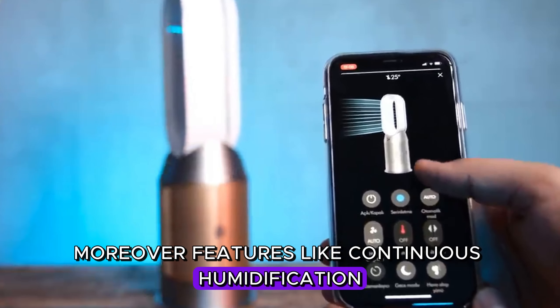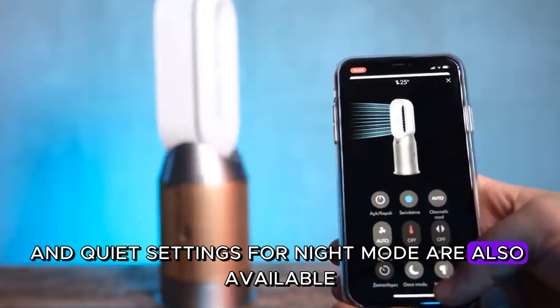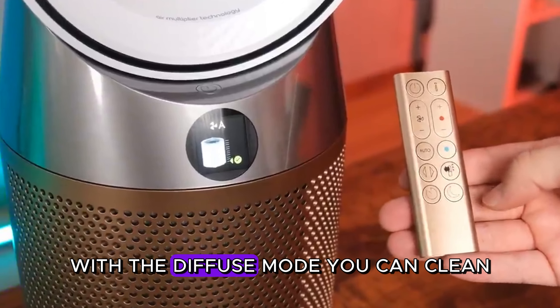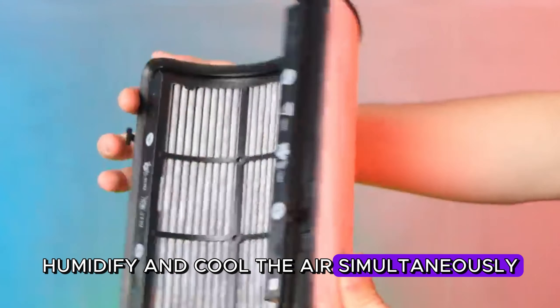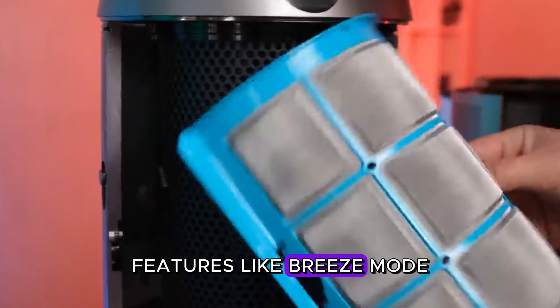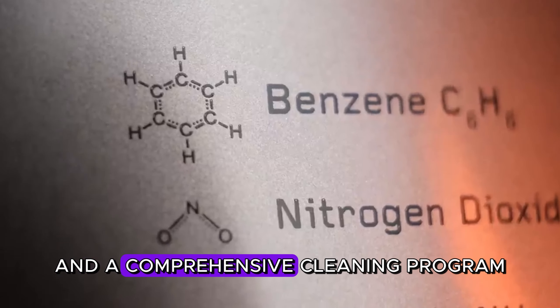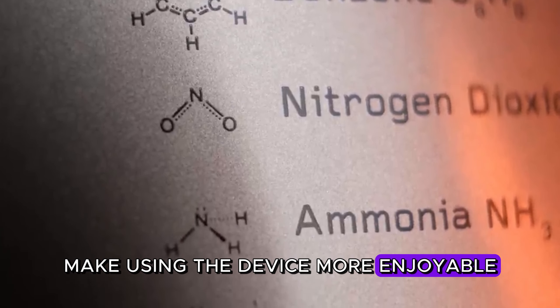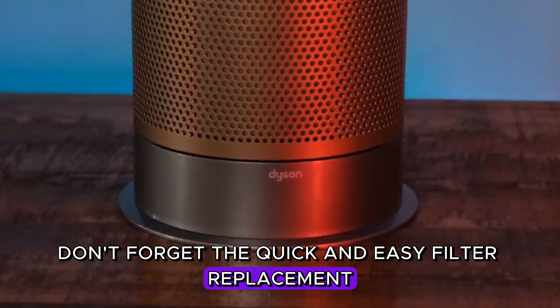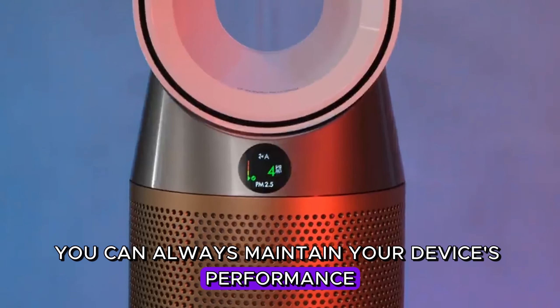Features like continuous humidification, sleep timer, and quiet settings for night mode are also available. With the Diffuse Mode, you can clean, humidify, and cool the air simultaneously. Features like Breeze Mode, Jet Focus Control, Voice Control, and a comprehensive cleaning program make using the device more enjoyable. Don't forget the quick and easy filter replacement, so you can always maintain your device's performance at its best.